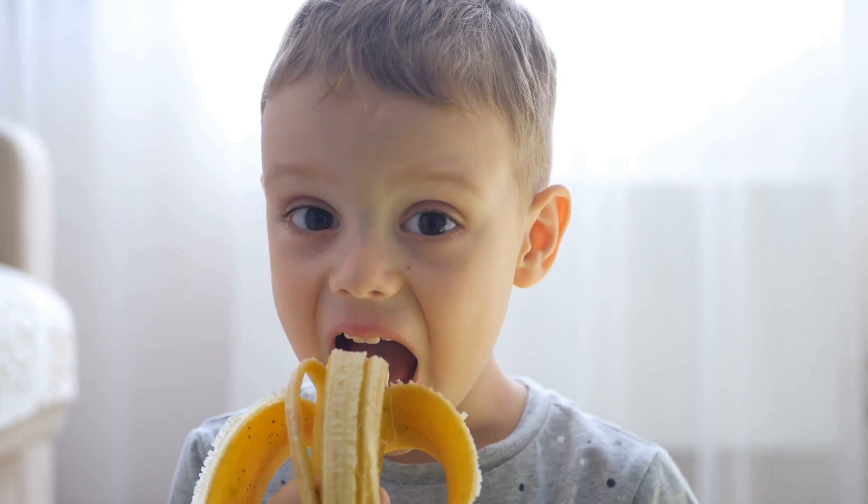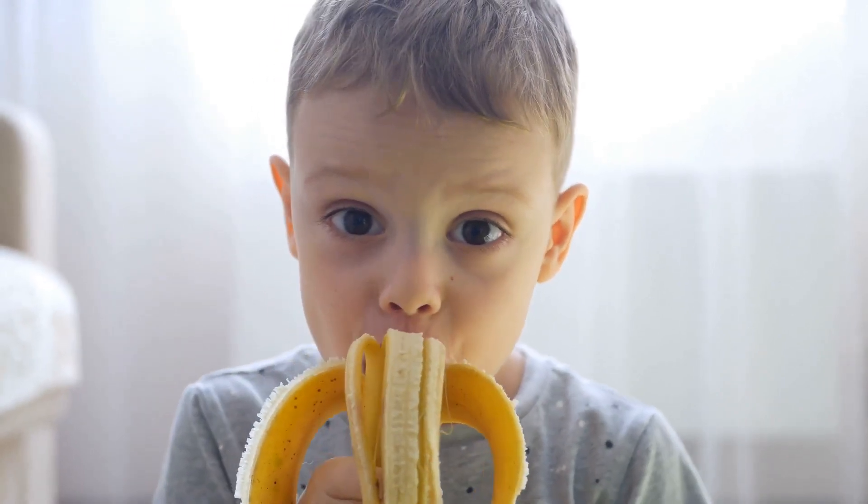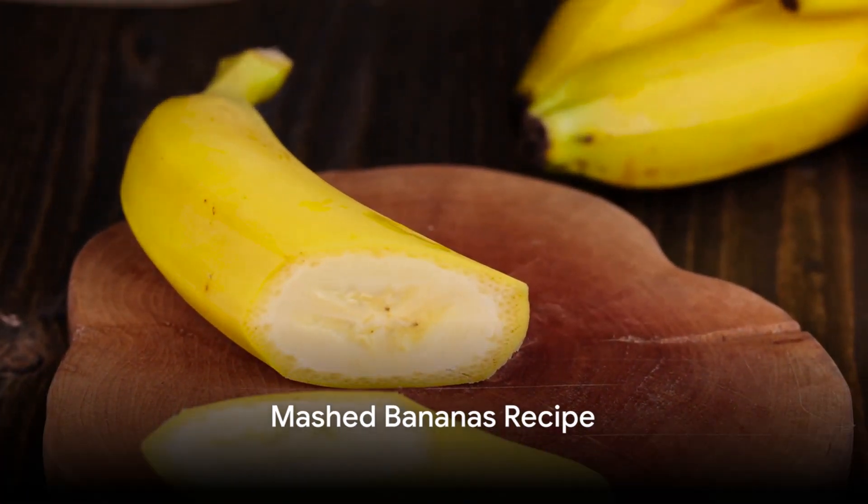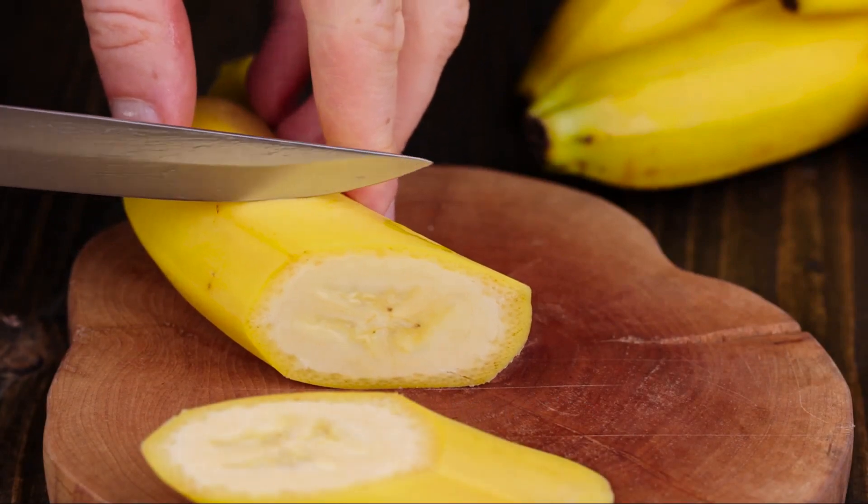With these recipes, you will be able to provide your baby with tasty and nutritious meals. Let's start with the first one: mashed bananas. Our first recipe is the simplest of all — mashed bananas, a perfect first food for your baby.